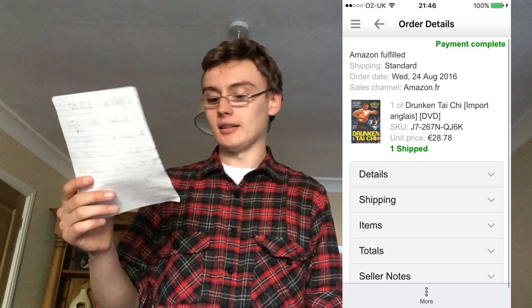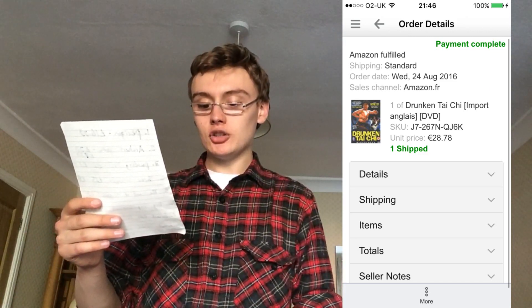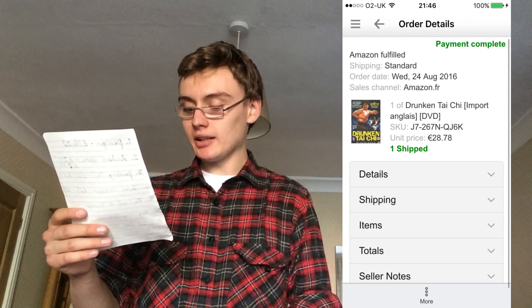This is going to be a nine-sale video because I've left the sheet of paper with my tenth sale upstairs — I'll go up and get it and add it at the end. So yeah, another niche one: Drunken Tai Chi, new and sealed, 28 euros 78 cents — again I paid 50p. That probably works out at about £23-24. So yeah I can't complain with those sales.